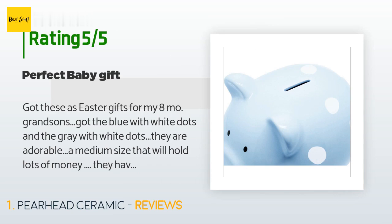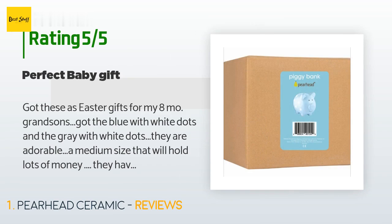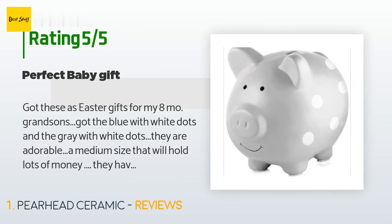This product has an average 4.8 stars from more than 1,081 customer reviews. A customer said: 'Got these as Easter gifts for my eight-month-old grandsons. Got the blue with white dots and the gray with white dots — they are adorable. A medium size that will hold lots of money. They have a rubber stopper in the bottom that makes it easy to get the money out when needed.'